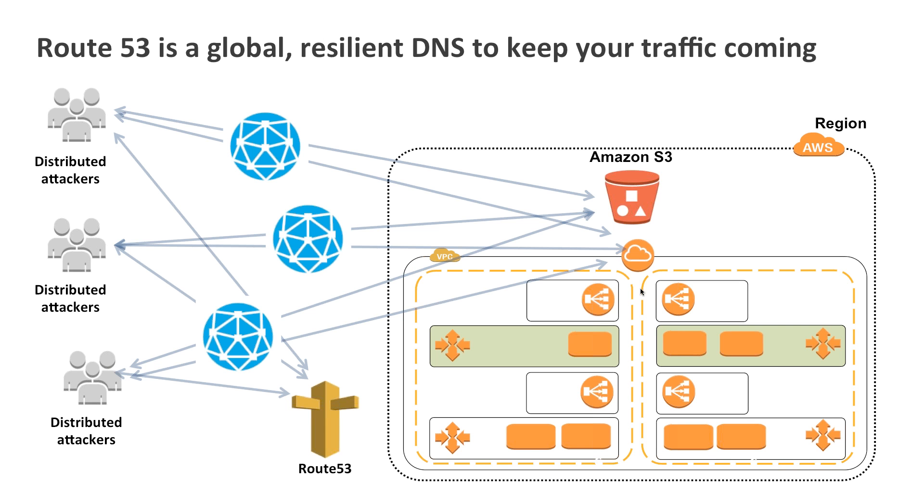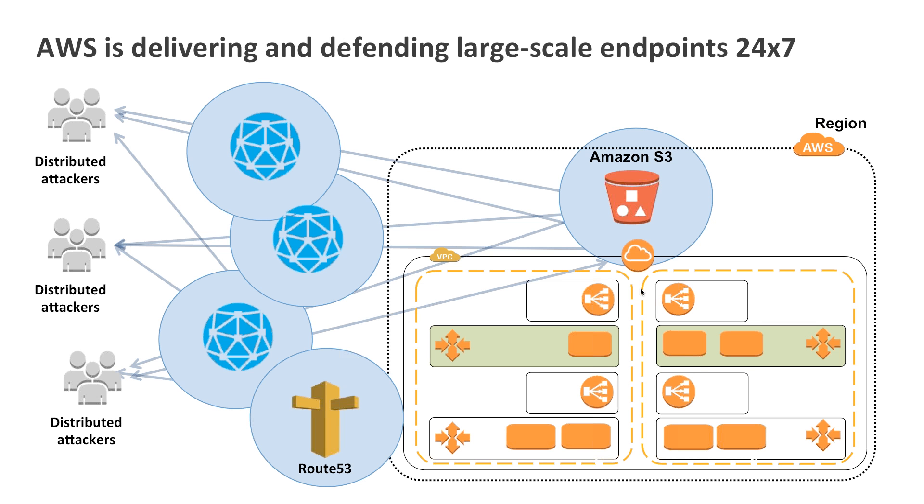Route 53 is our DNS system, and if it's your DNS system, it's going to stay up and running no matter what. It's globally distributed. Amazon is running that — we are delivering and defending these large-scale endpoints, which means that your VPC, which means you, have less work to do.